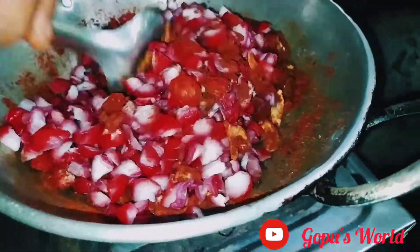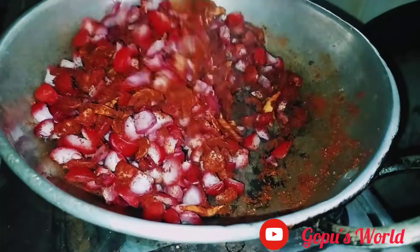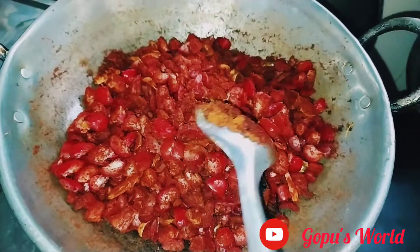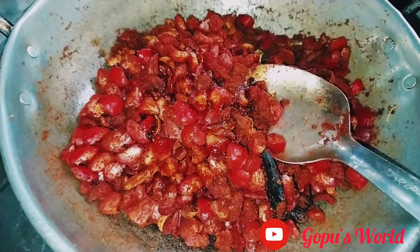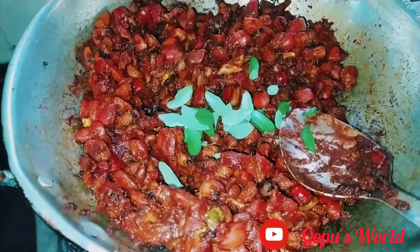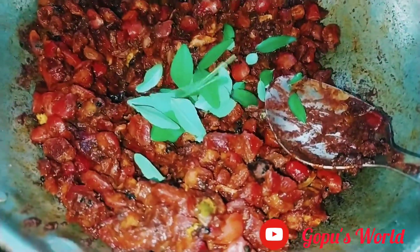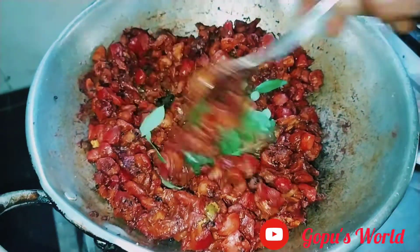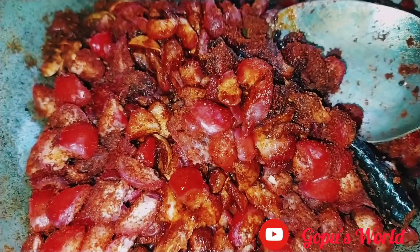I'll try to cook it. I think we have too many of our ingredients. We have the same ingredients in our area. It's not like these ingredients. Take the same ingredients.